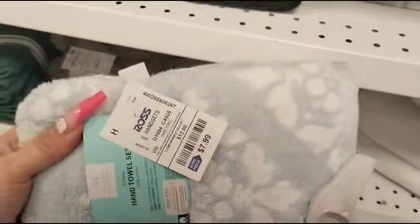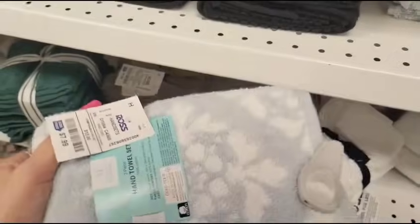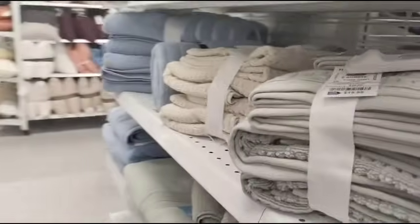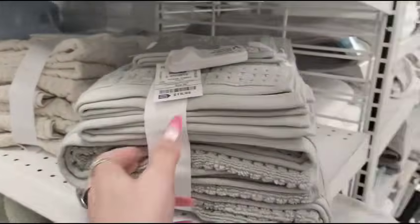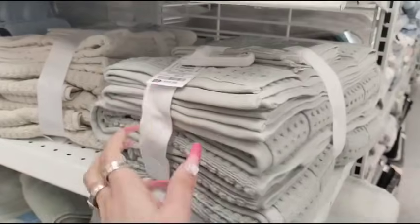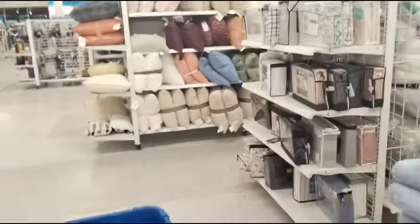$7.99. Oh my goodness, look at Ross. I swear, Ross is where it's at. I love finding good Rosses. Let's look at this whole set right here — $19.99, a set of six. Wow. Let's go look at some pillows.